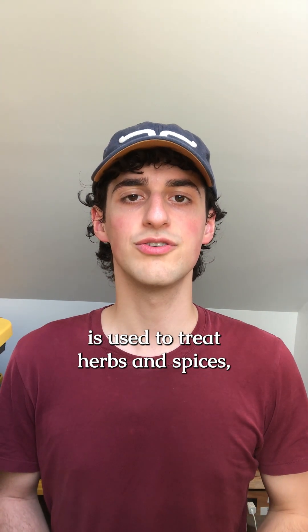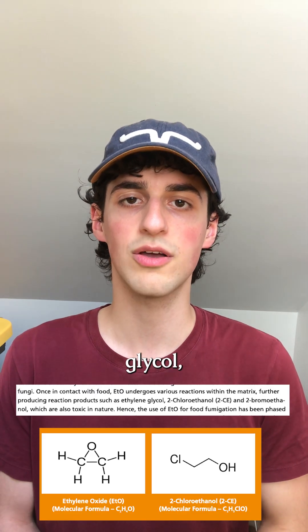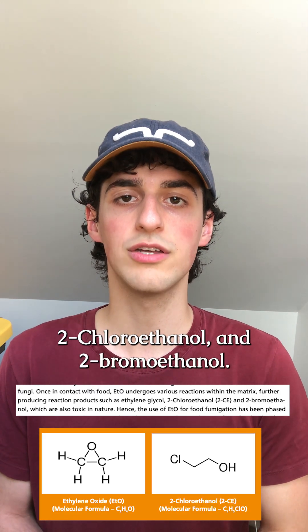When ethylene oxide is used to treat herbs and spices, it can create toxic reaction products such as ethylene glycol, 2-chloroethanol, and 2-bromoethanol.